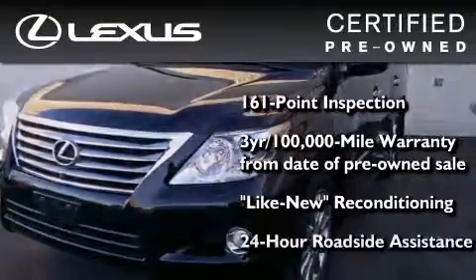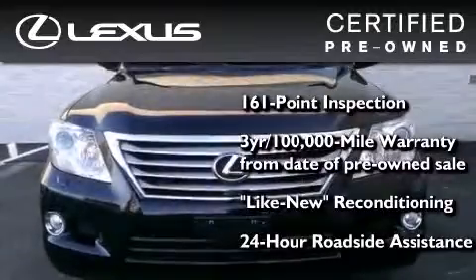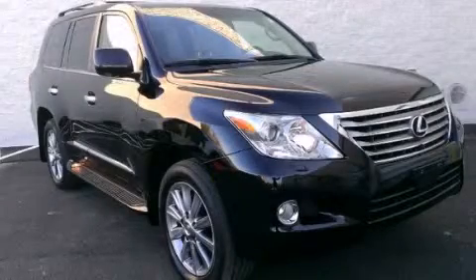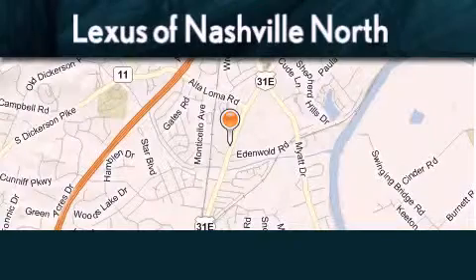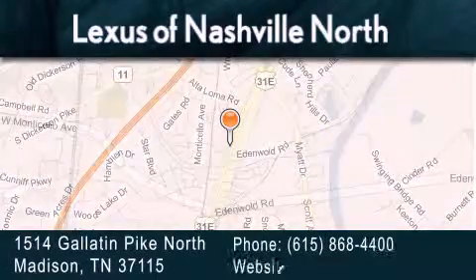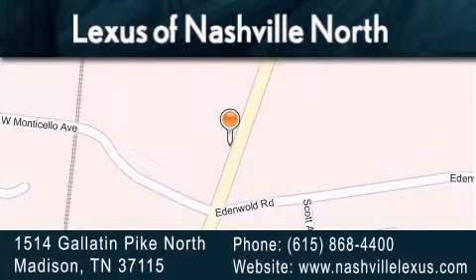It isn't new, and it isn't used. It's in a special category all its own. Contact us today to schedule your opportunity to see this automobile in person. Lexus of Nashville North Rivergate is located at 1514 Gallatin Pike North in Madison. Our goal is to exceed all of your expectations to ensure that you'll return for future visits.